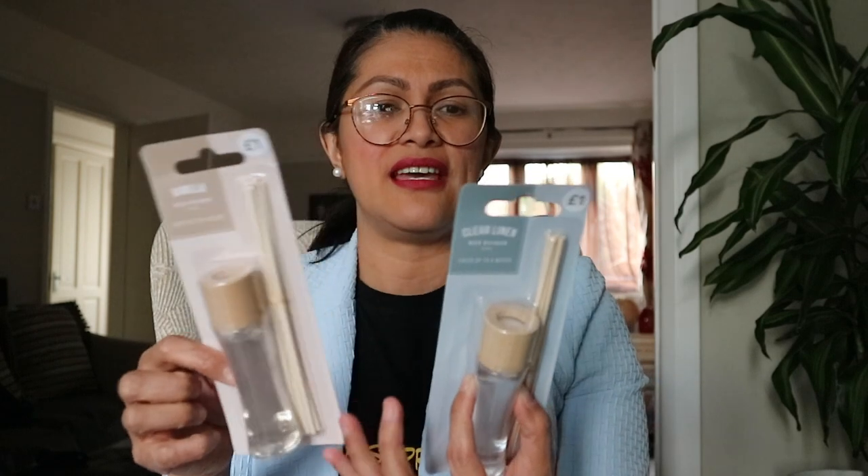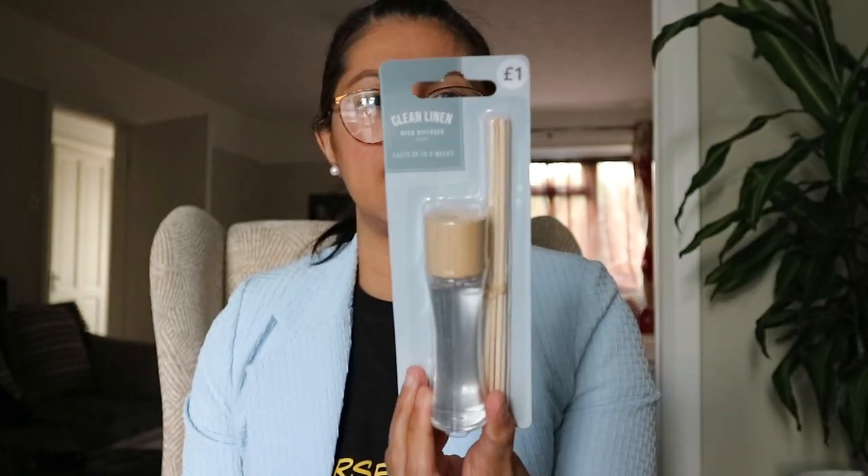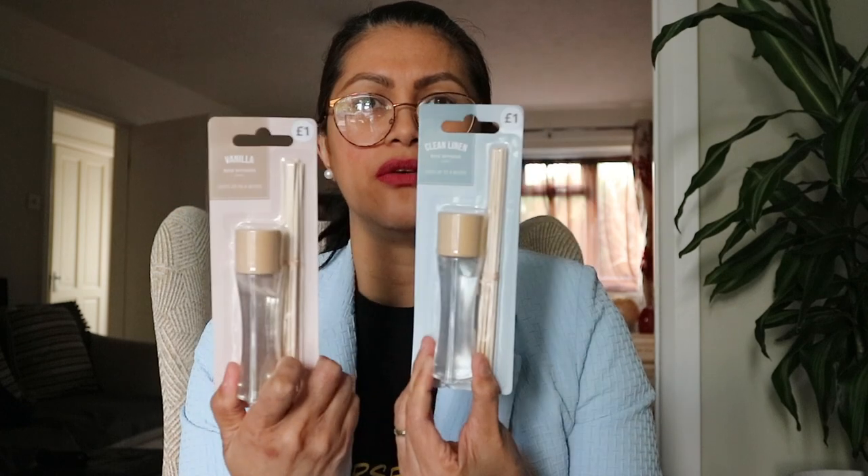Oh, that's nice! I have two of these reed diffusers. I like buying this stuff. This is kind of small for me — I normally buy the full-sized ones — but I find these really cheap. That one is clean linen scent and this one is vanilla. Some people don't like vanilla, but I like it very much. So I've got two of those. These are good for the kids' bedroom — cheap at one pound and they last long.